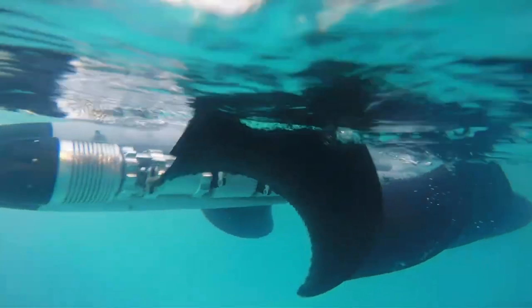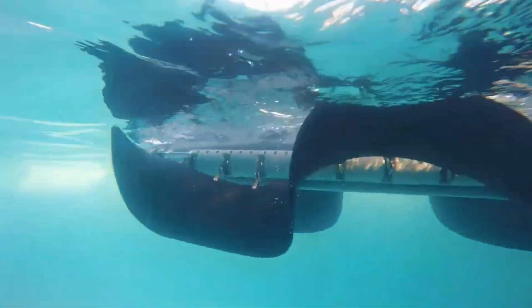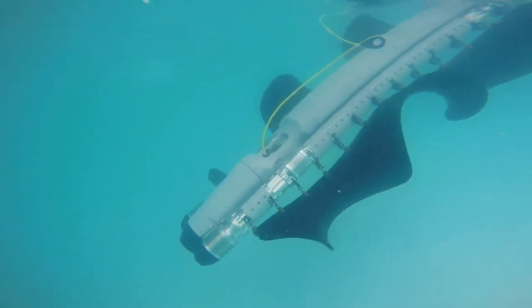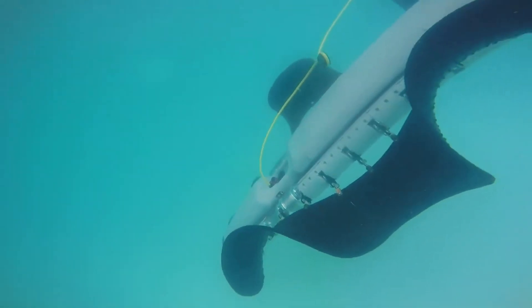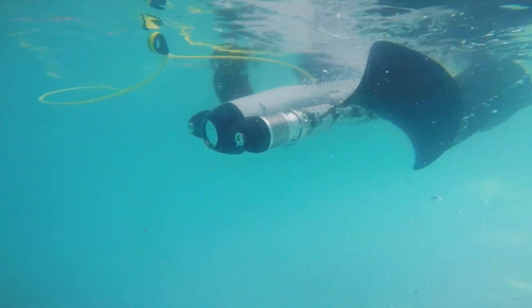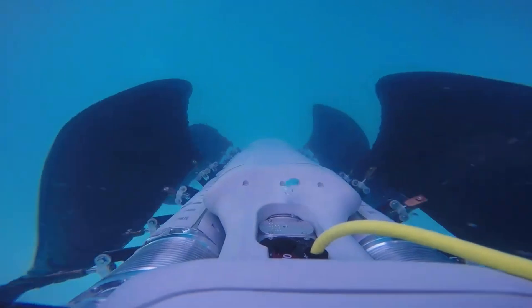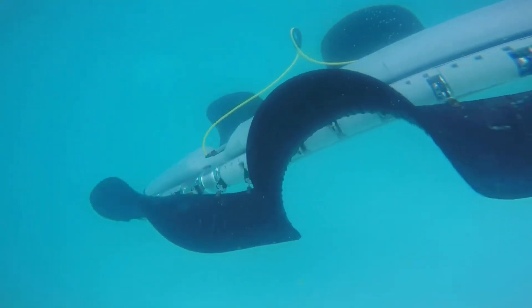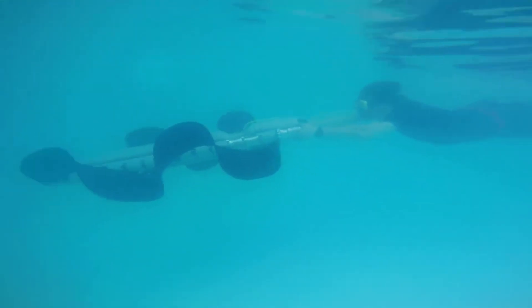Cray — a stingray-inspired robot for deep sea exploration. Cray may be the size of a skateboard, but it's built for the ocean depths. Designed to mimic a stingray, this robot collects ore samples and relays data while gliding along the seabed. In the future, coordinated swarms of Cray units may work together, communicating via a shared app, exploring depths of up to six kilometers.